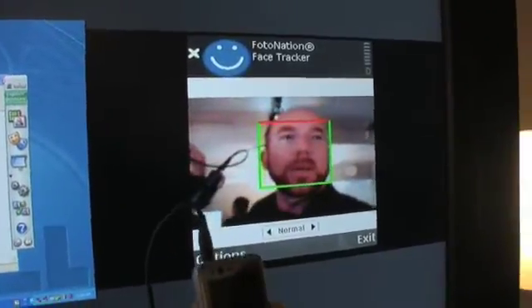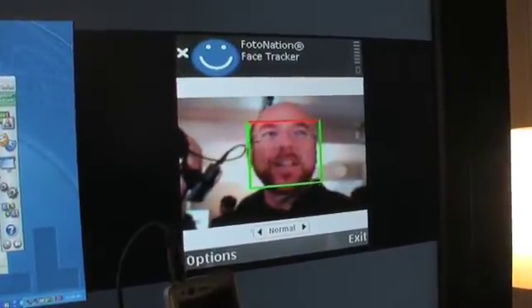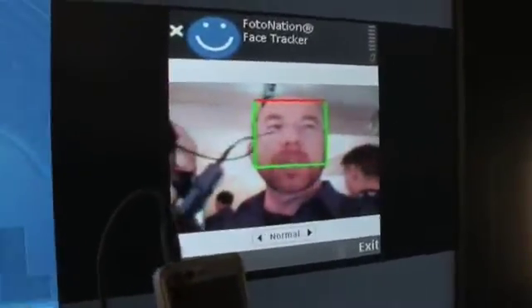So if I look at the camera and I smile, you can see in the lower right-hand corner there's a little green smiley face. I'll just do it a couple times here.